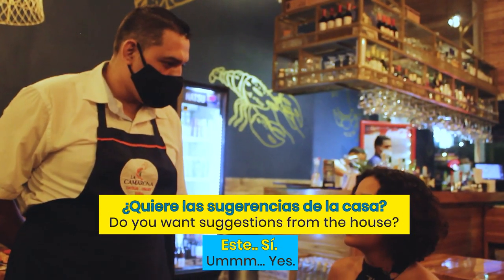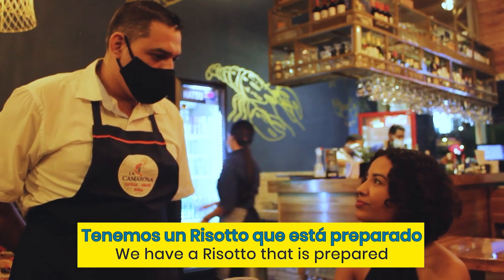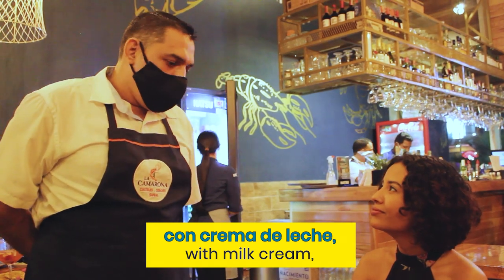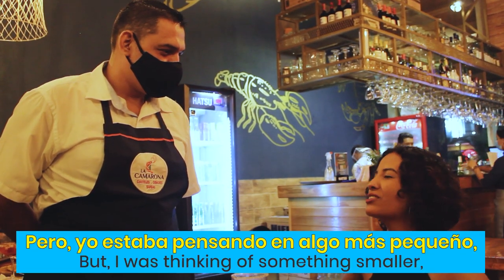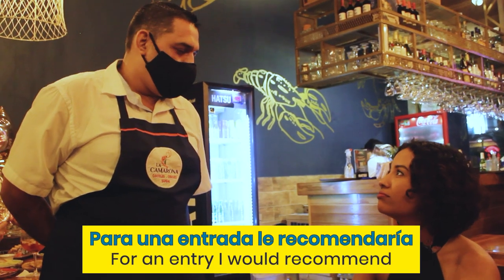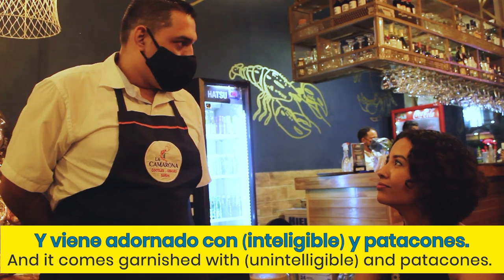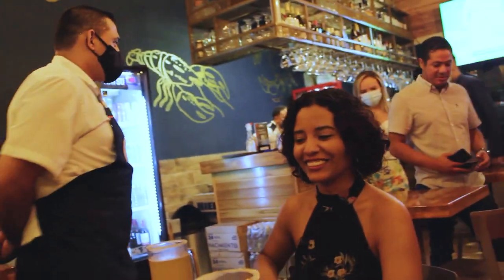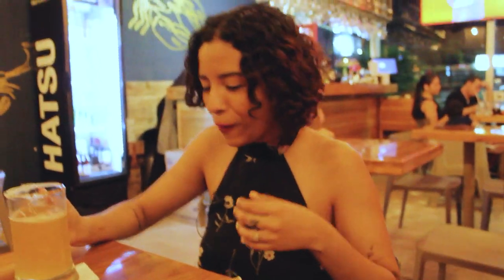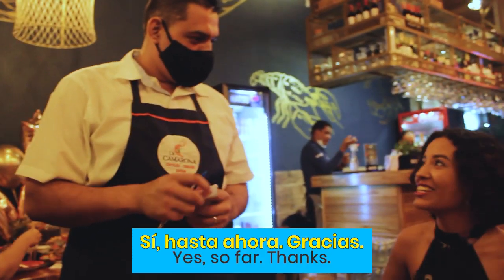¿Tienes algo de comer? Sí, por favor, ¿qué me sugieres? Tengo un plato especial que estamos preparando para la nueva carta — un bisque de champignons, crema de leche y queso, acompañado de camarones, calamares, langostinos y trozos de pescado. ¡Qué rico! Bueno, yo estaba pensando en algo más pequeño, como una entrada. Necesito un momento más para decidir. Dale, gracias. Amigo, ¿me traes por favor un coctel de camarón grande? ¿Un coctel de camarón? Sí. ¿Solo eso? Sí, hasta ahora. Gracias.